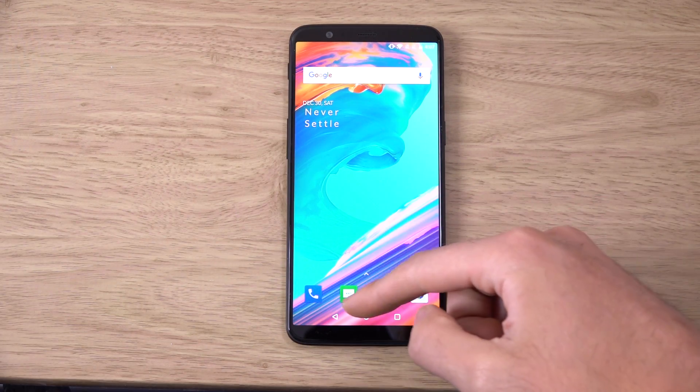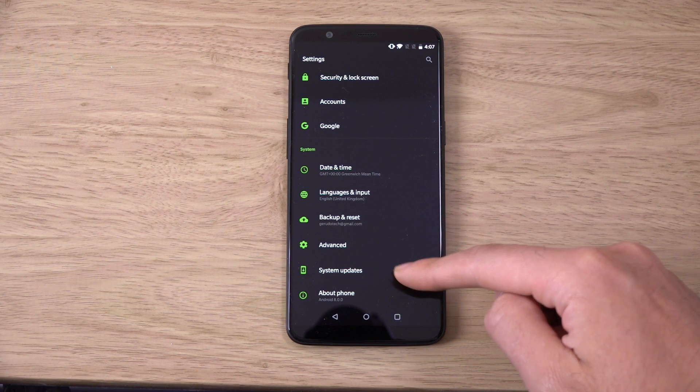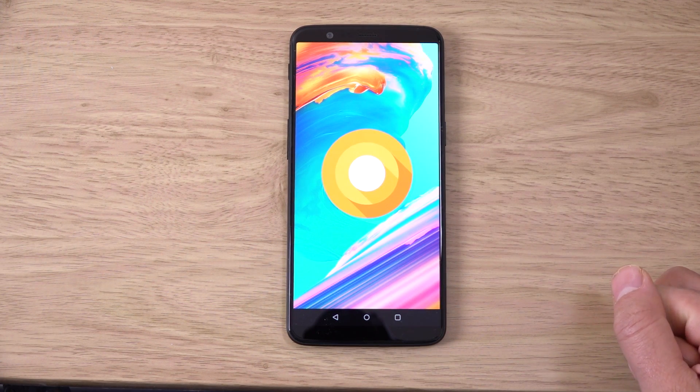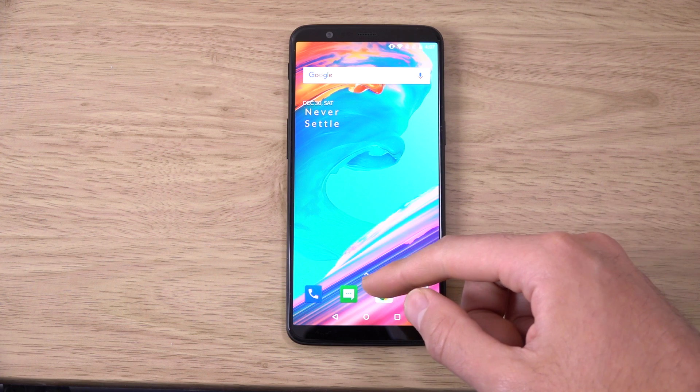So in terms of the actual patch level, you will find that you are now on pretty much the latest patch level, so that is December — nice and secure. It does also come with some nice new features as well.